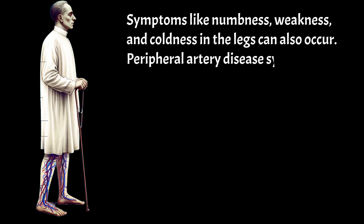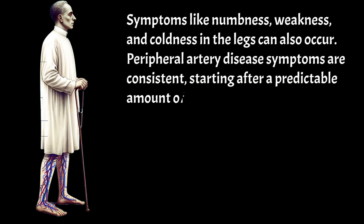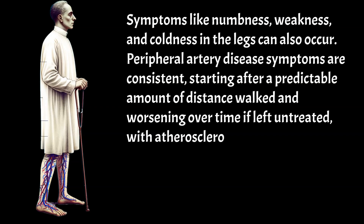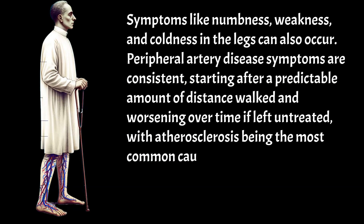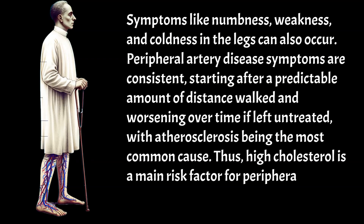Peripheral artery disease symptoms are consistent, starting after a predictable amount of distance walked and worsening over time if left untreated, with atherosclerosis being the most common cause. Thus, high cholesterol is a main risk factor for peripheral artery disease.